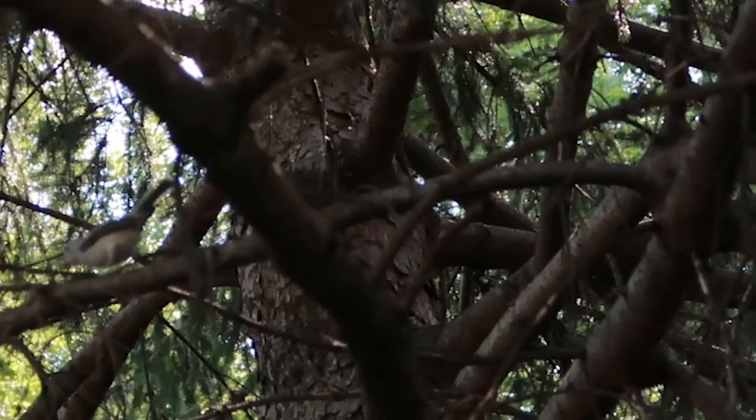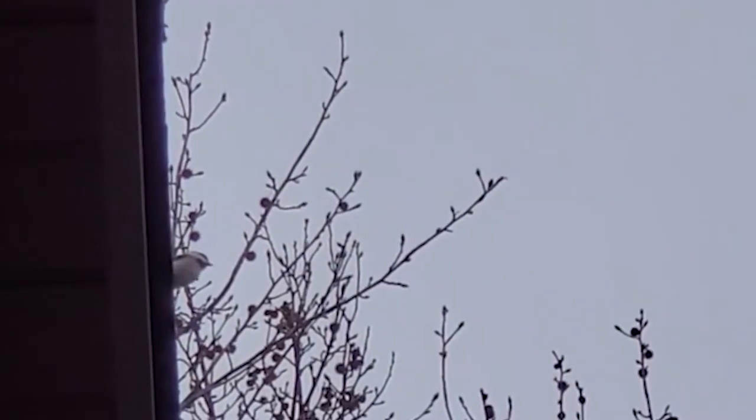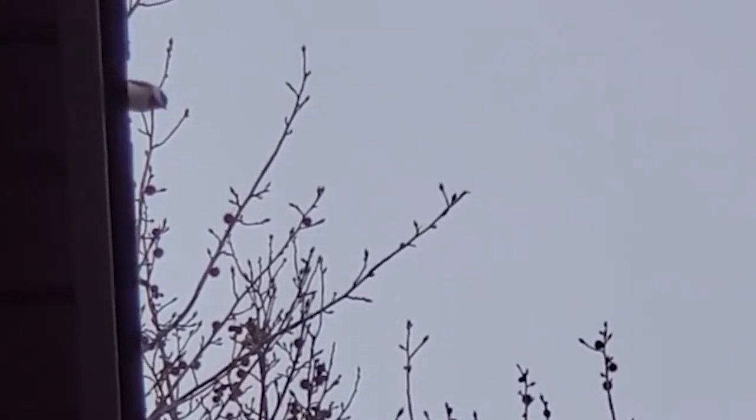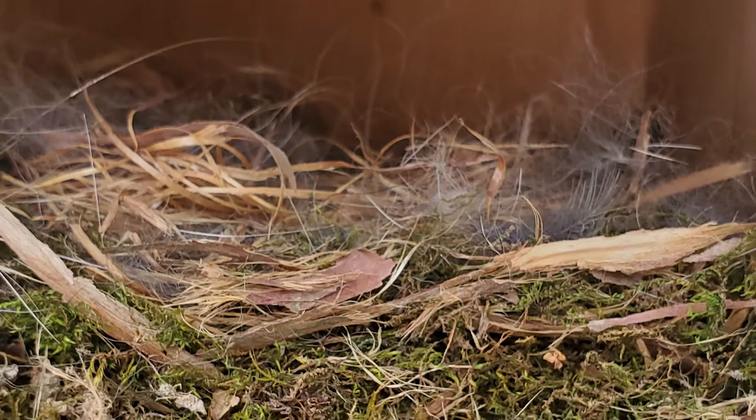Chickadees build the base of their nest out of mossy lichen and peel bark. Usually it takes about a week, however if a lot of territory defense is happening it can take as long as 10 to 14 days due to all of the distraction.